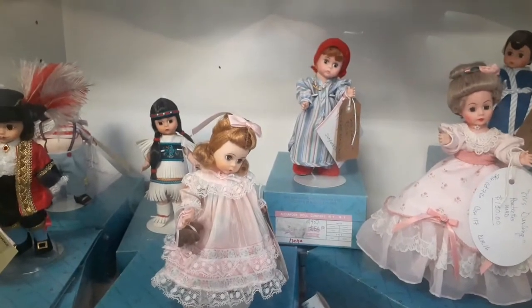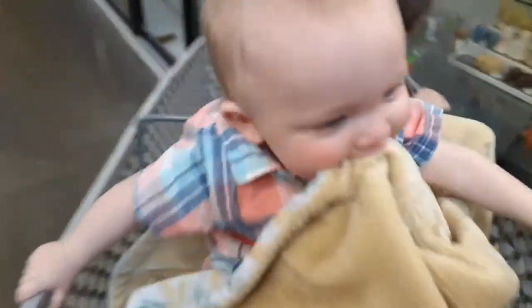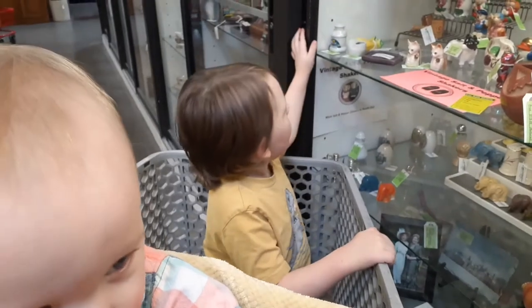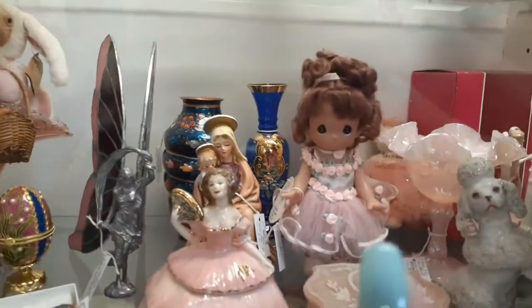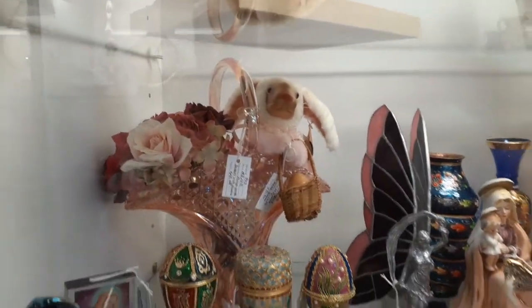These are Madame Alexander dolls. This is a little Precious Moments ballerina girl, she's so pretty. And then look at this bunny with the wooden face back there.